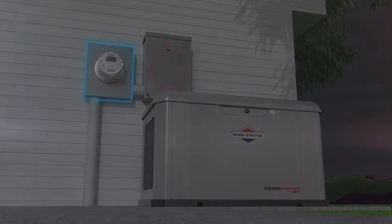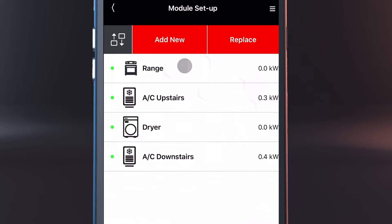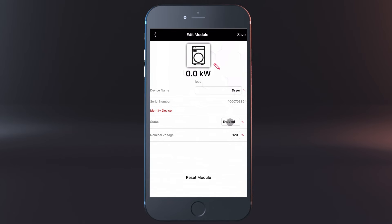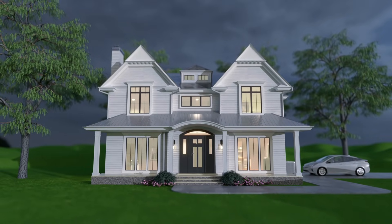As power requirements grow, innovations like Amplify Power Management allow you to customize what you want powered first in an outage, right from your smartphone. You can remotely monitor your generator with InfoHub and make service and maintenance a breeze. Now more than ever, a home standby generator is one of the smartest investments you can make.